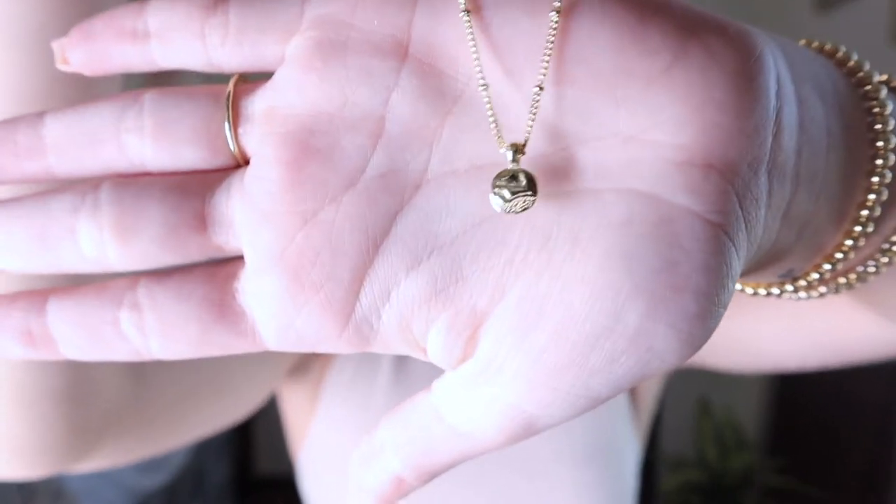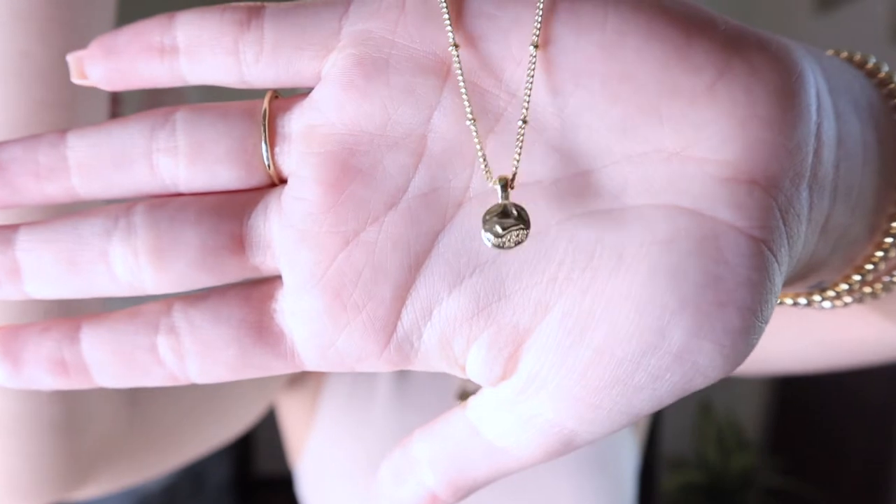Goriana is a California-based jewelry company and a lot of their jewelry symbolizes the beach or something to do with California, which reminds me of home. This necklace in particular, even though it's small, has the beach on it — the sand and the waves — and I love it so much. It's a great layering piece and they also have a matching set, and I have the other necklace that goes with it.